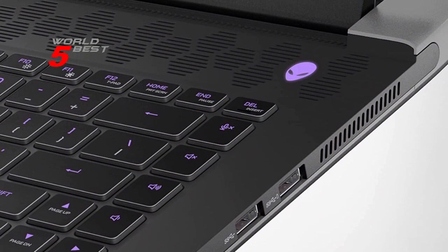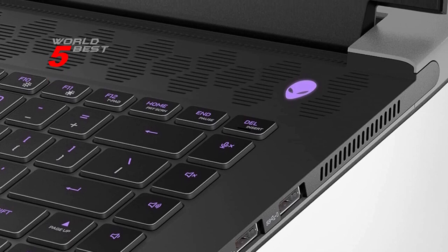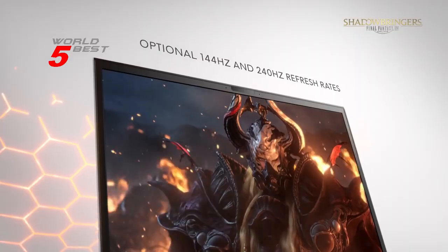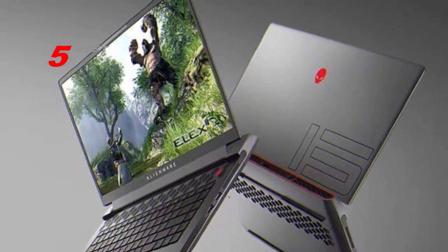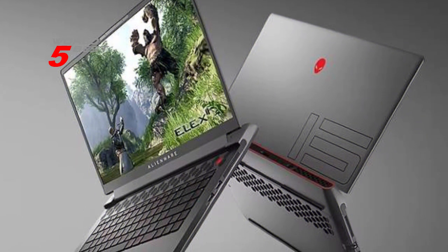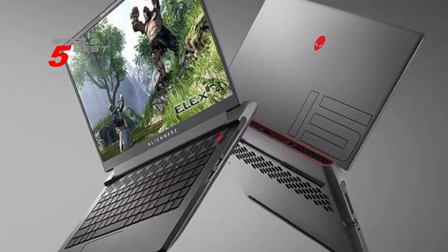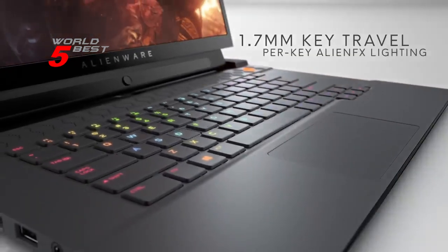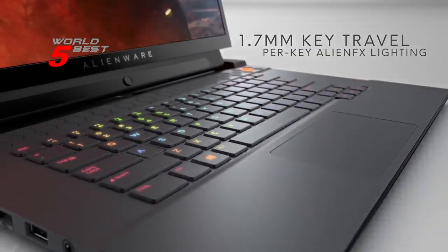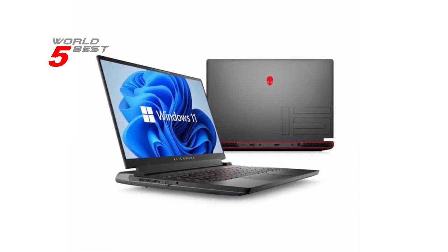Another great feature of this laptop is the latest Wi-Fi 6 technology, which offers faster speeds and lower latency compared to previous generations. You can enjoy lightning-fast internet speeds, making this laptop perfect for online gaming or streaming video. The Alienware M15R7 also features advanced cooling with the Alienware CryoTech, which optimizes component cooling to maximize the performance of your QHD laptop.